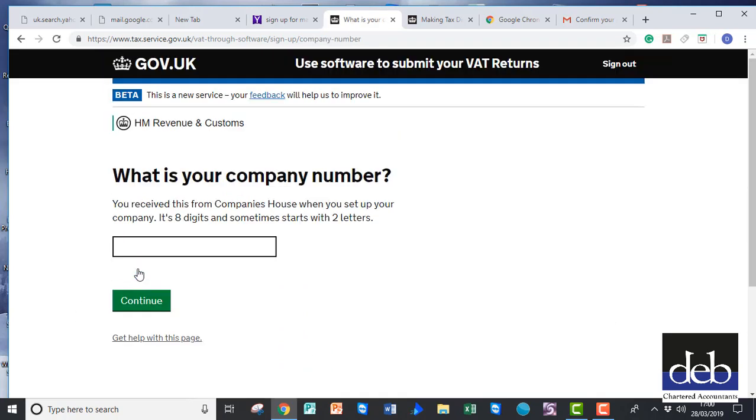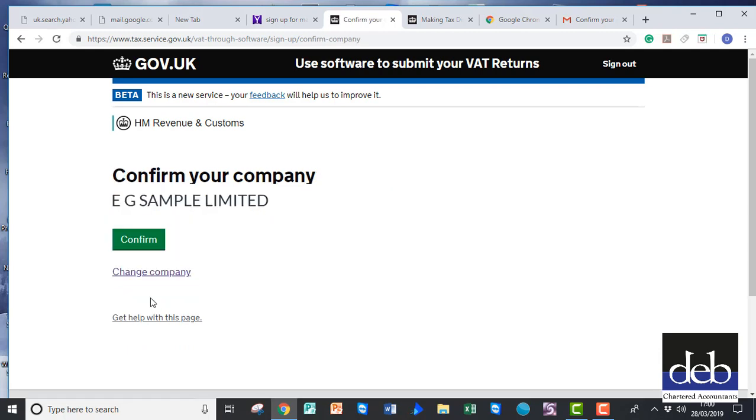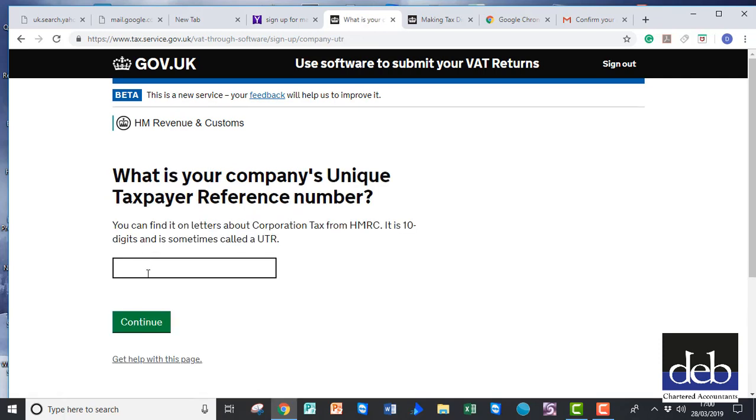They will then ask you for your company number. Enter this and click on Continue. On the next screen they ask you to confirm your company name — if it is correct click on Confirm. The next screen asks for your Unique Taxpayer Reference number. Enter your number and click on Continue.